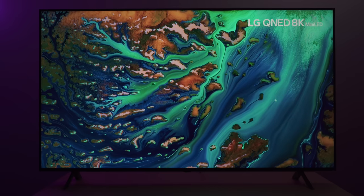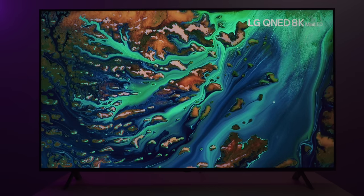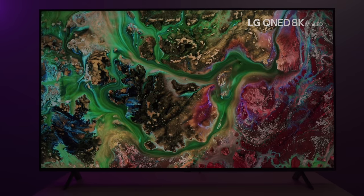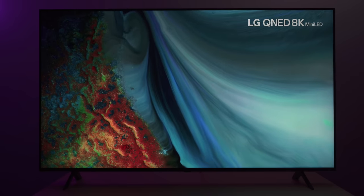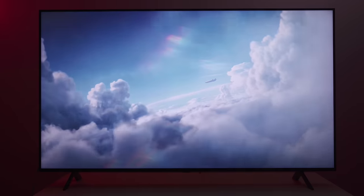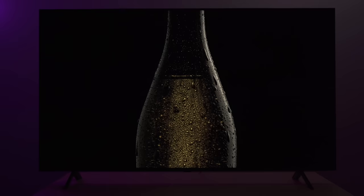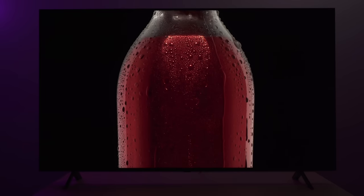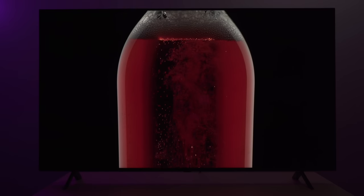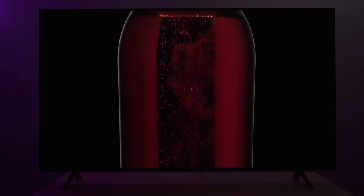This TV is a 120Hz panel equipped with 4 HDMI 2.1 ports, all supporting 4K 120Hz gaming, and it also has an eARC port for your audio setups. Within the LG LED TV offerings, this model is a step up from the QNED85T, which is an edge-lit 120Hz TV — a significant jump in both brightness and backlight technology.